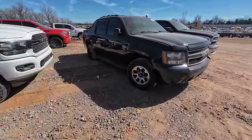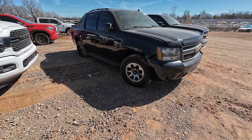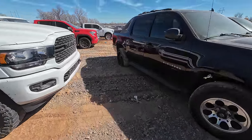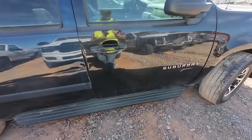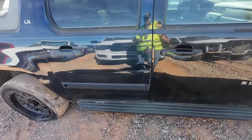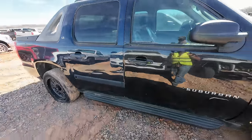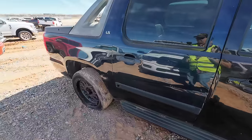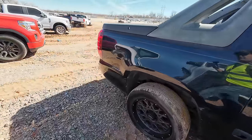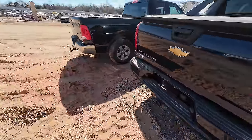I see this vehicle says Suburban, except that's not a Suburban — this has a truck box on the back of it. This is an Avalanche, but I think somebody threw a Suburban front end on it. You can see the colors don't match — the front does not match the color of the back. Somebody threw the front end from a Suburban onto this Avalanche. You never know what you're going to find out here.